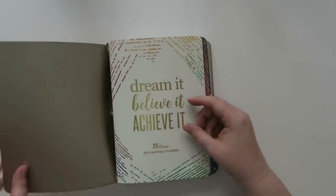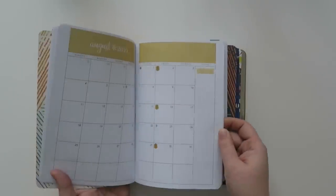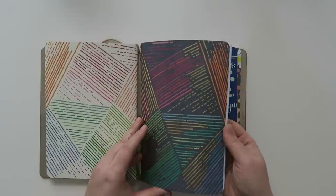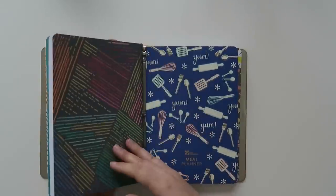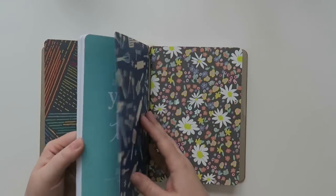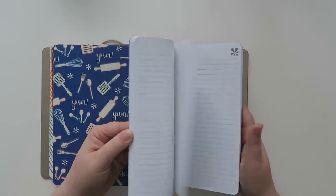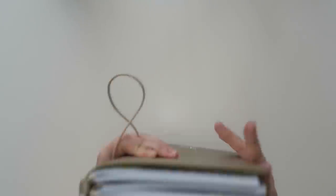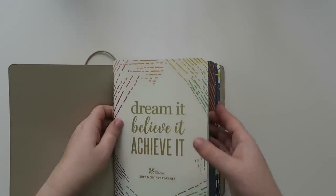This is what I decided to put in it: the 2019 monthly planner, which I'm very excited about — I already put in all my paydays, which is amazing. And then new to me is one of the lined notebooks. I put that in there, and then I have my meal planner, which I love. Then over here is another lined notebook, so you can fit four of these in here.